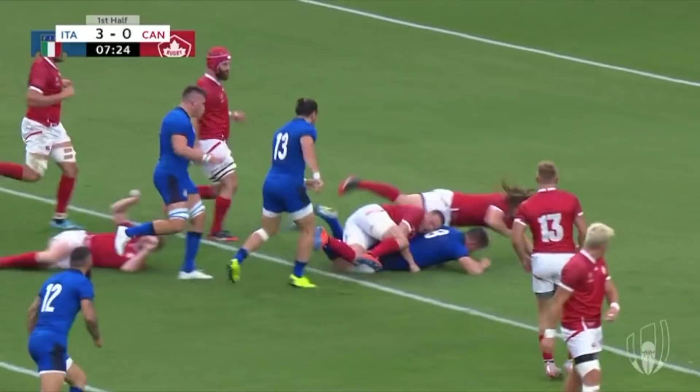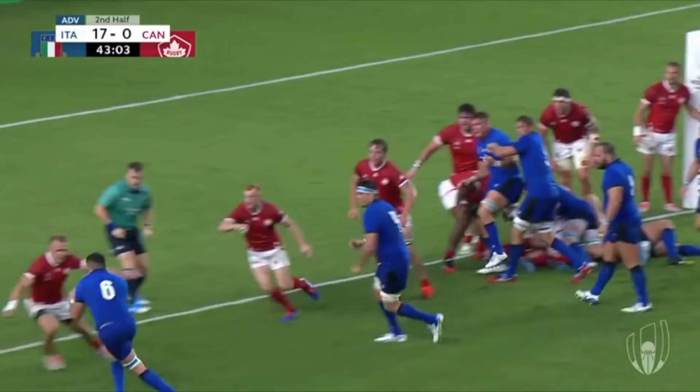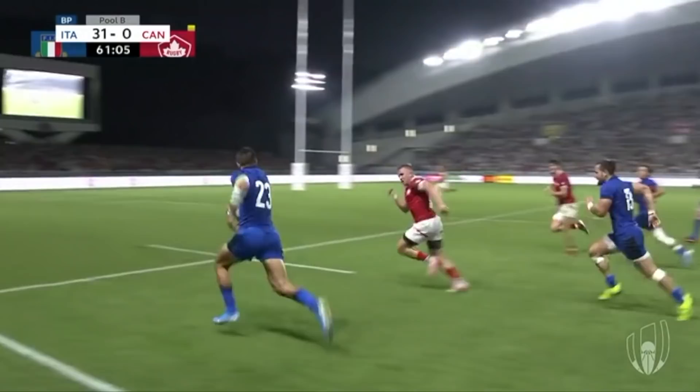It started with this try from Brahm Steyn, who bumped off Canada's Peter Nelson — a man who wins the accolade of most Irish-looking player at this World Cup, thanks to France not picking Felix Lambe. Their back row continued to excel, as Sebastian Negri scored a try, and Jake Pelletri just battered off tacklers before Negri once again popped up and threw one of the best passes you'll see in this tournament, putting Benigni away in the corner.